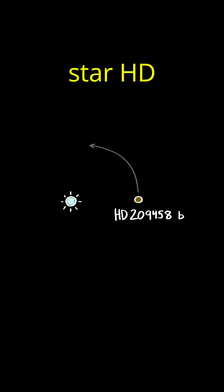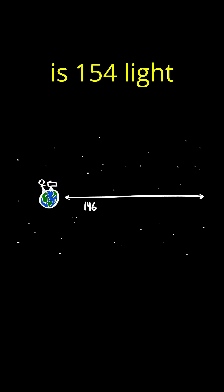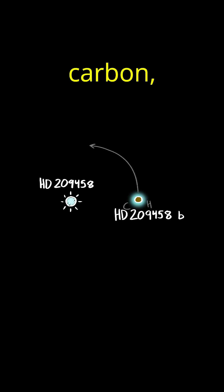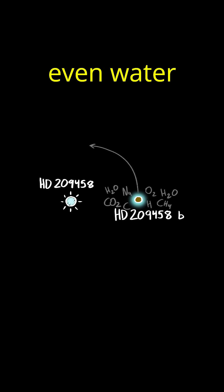And HD 209458b, a Jupiter-sized exoplanet orbiting the star HD 209458, which is 154 light years away, has an atmosphere that contains hydrogen, carbon, oxygen, sodium, carbon dioxide, methane, and even water vapor.